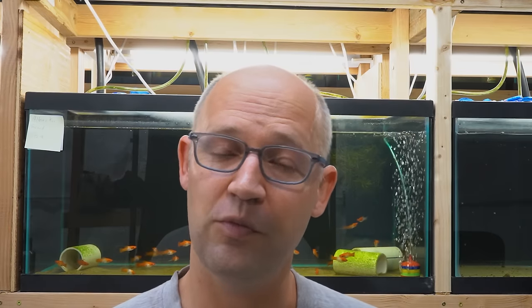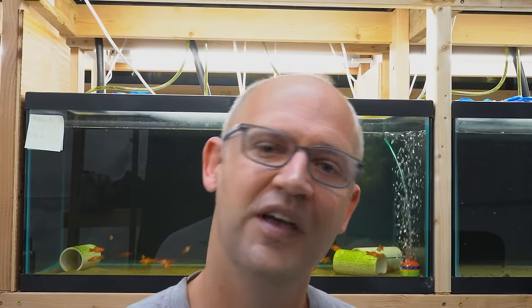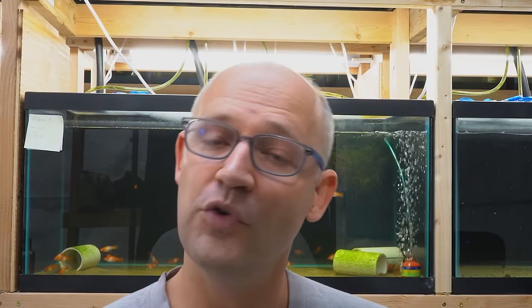If you want to buy some Repashy and flaked oyster shell, we have an Amazon affiliate link in the description. We also made another video on how to prepare Repashy with flaked oyster shell and feed it to the puffers — we'll link that in the description below so you can see the details of how to make that happen.